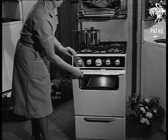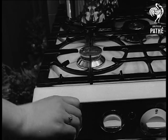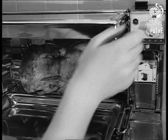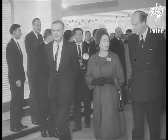The 50-50 cooker is the first in Britain to use both gas and electricity, and so make the best of both worlds on the kitchen front. It was noted by the Queen when Her Majesty made a preview tour of the exhibition.